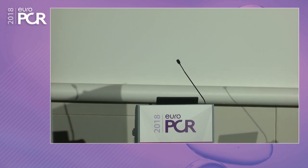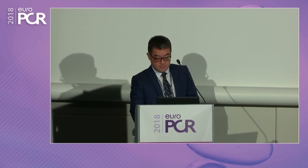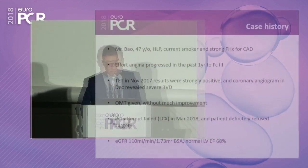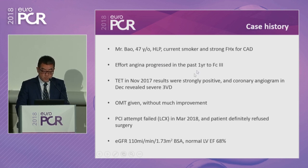The second case is basically a CTO. A young gentleman with strong risk factors for CAD had stable angina for the past one year. A positive treadmill test — OMT given but not much improvement. The patient had been attempted once in March for triple vessel disease, targeting the circumflex, but that attempt failed. The patient again refused the surgical option. Renal and cardiac functions are normal.